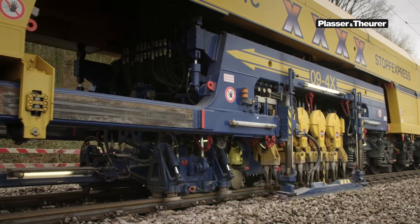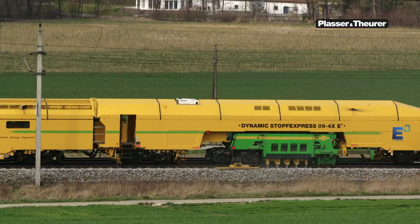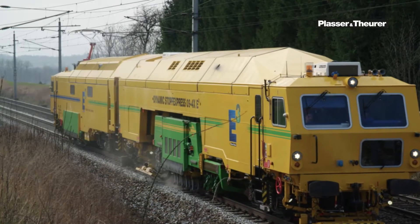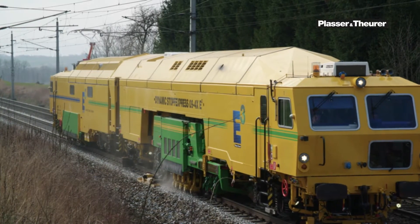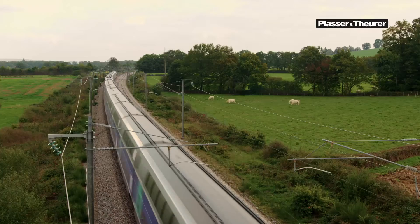The world's fastest tamping machine was also built in Lenz. The 09-4X Dynamic Tamping Express tamps four sleepers in one pass and maintains more than 3,000 meters of track per hour at millimeter precision.